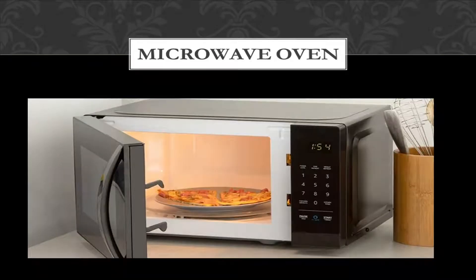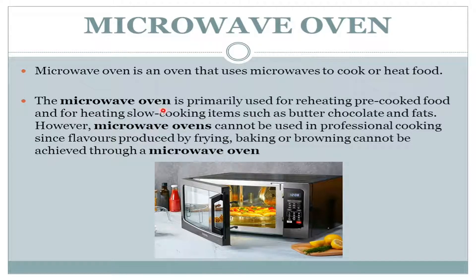Hello everyone, my name is Jatin Nagy and today we are going to discuss about microwave ovens. Please watch this video till the end, and if you like it then please share and like this video and subscribe to our channel for latest updates. So let's get started. Basically, a microwave oven is an oven that uses microwaves to cook or heat food.